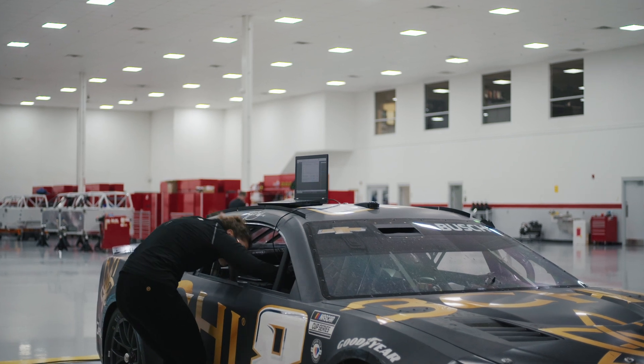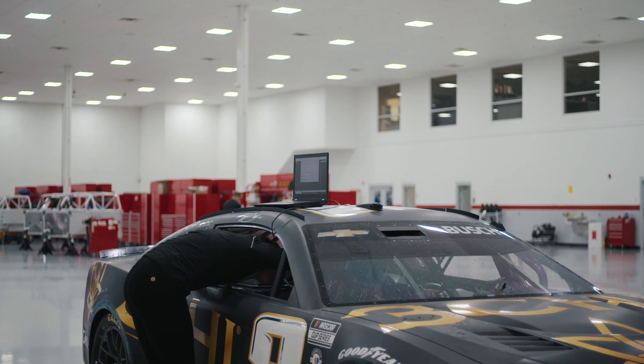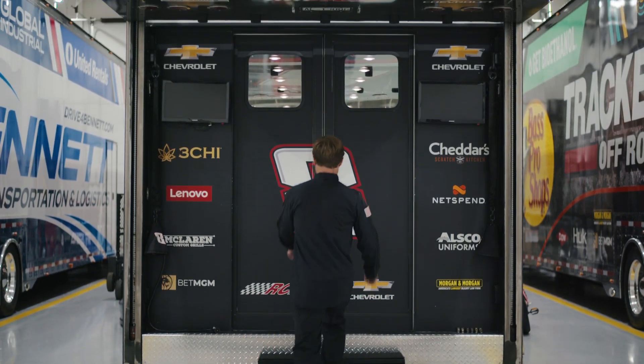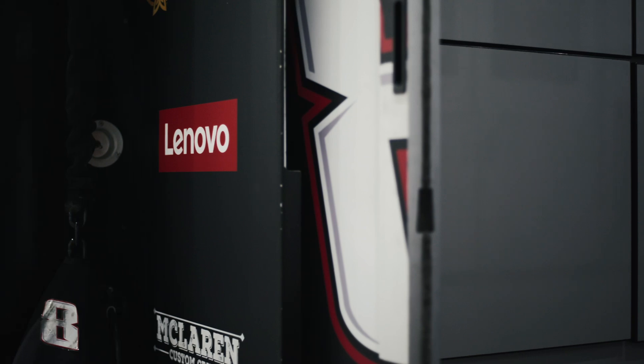Our OEM business is structured around partnerships. Our engineers on the OEM team are fully integrated with the engineers at RCR and they're constantly giving us feedback that we're using to enhance and improve the efficiency of every pit stop throughout the race.